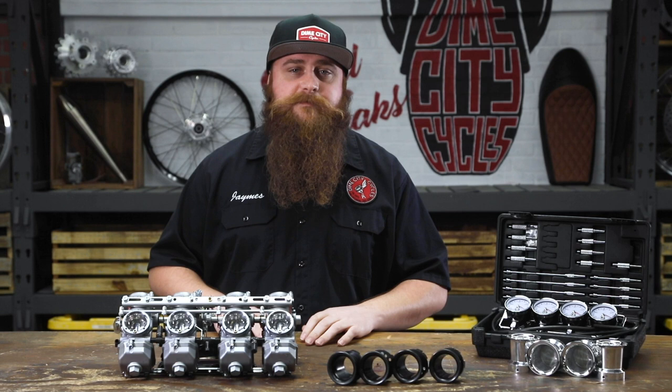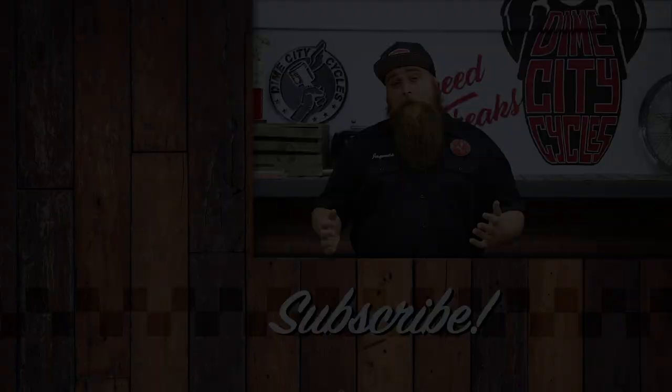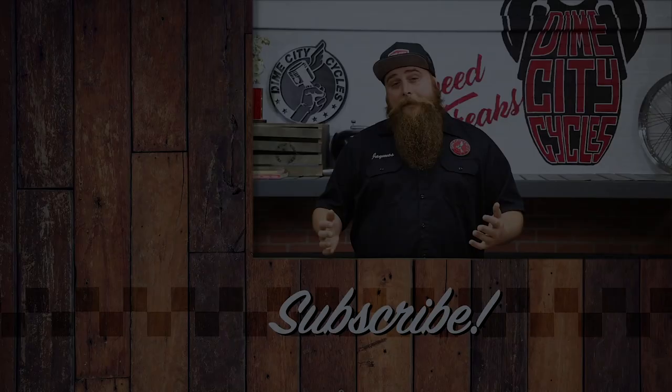Thank you all for watching — we'll see you guys right here next time in the DimeCity Garage. Tap that like, write up some comments, hit the subscribe button, sound that bell, and share this with all your garage buddies. Check out these videos right here, and also be sure to check out DimeCityCycles.com.